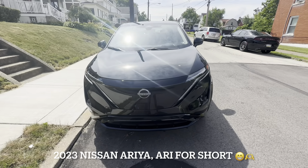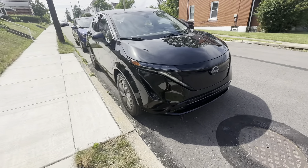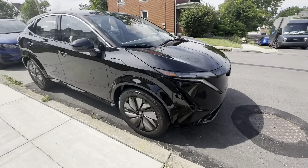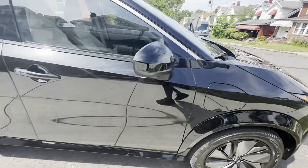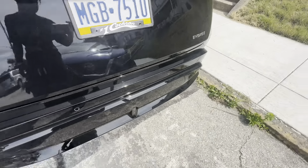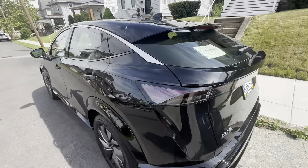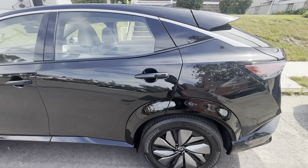Okay, I want y'all to meet my new baby, Ari man. My new baby Ari — peep the rims, but we got the Nissan Ariya. That's my baby, Ariya, Ari for short, you know what I'm saying.